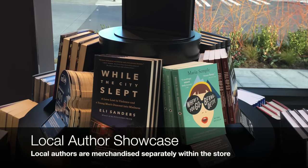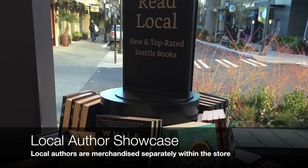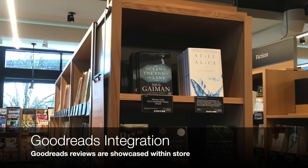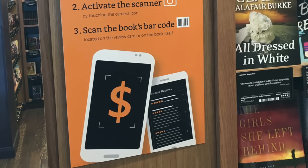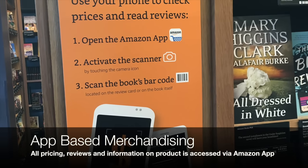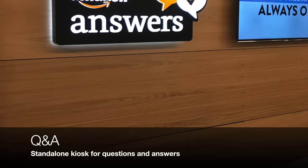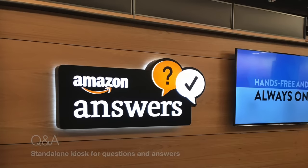A couple of interesting things to note: there was a local author showcase, so Seattle-based authors were called out separately from the rest of the books. Goodreads was integrated within the store — so if the Amazon reviews on all the books weren't enough, you had Goodreads. The biggest thing was the app-based merchandising; all of the pricing and further information was done through the app. The Q&A was a standalone Q&A tied to Amazon Answers.